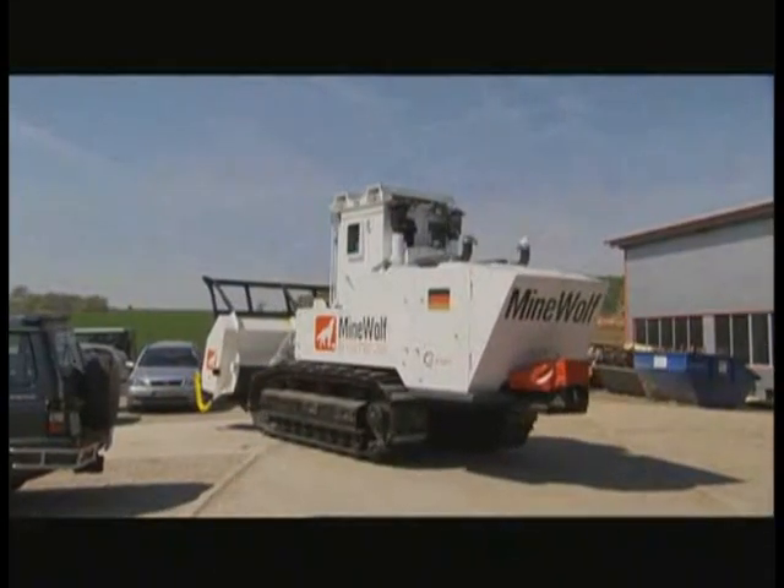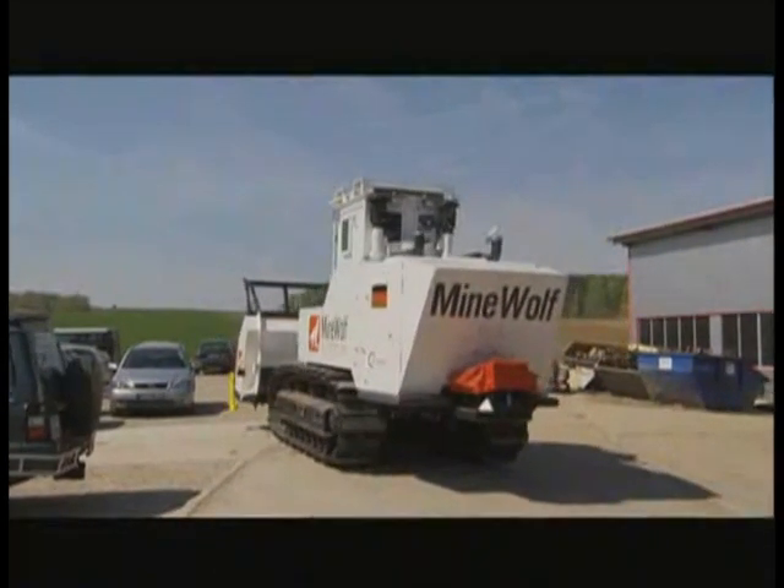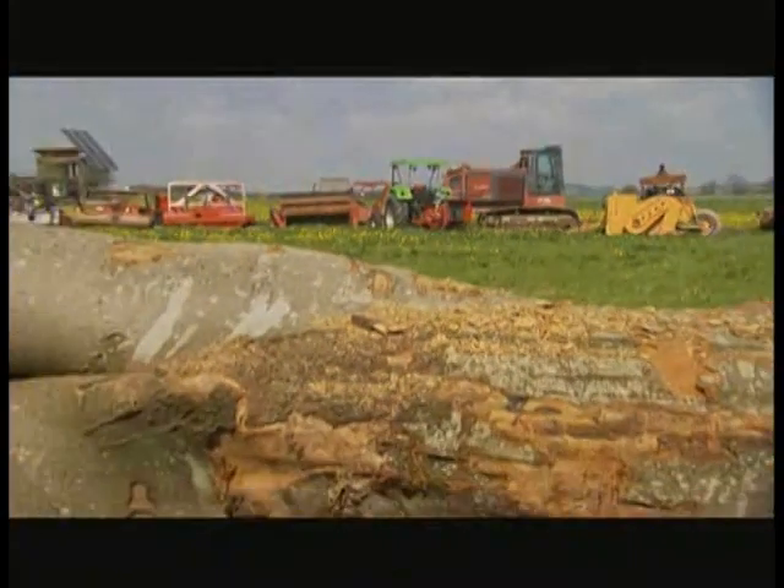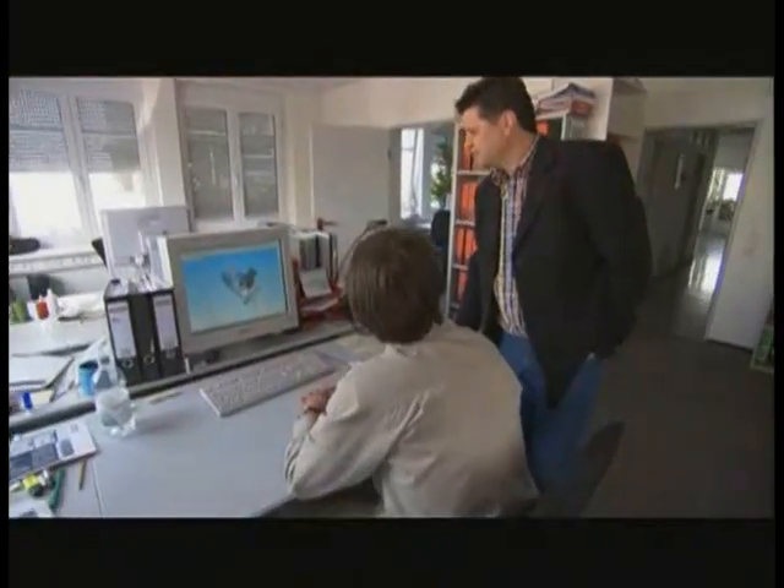To provide that solution, Freese teamed up with a German manufacturer of forestry machines — rugged bulldozers used to clear stumps and trees. The basic materials are the same, the way of manufacturing is nearly the same, so for us there is no big difference.